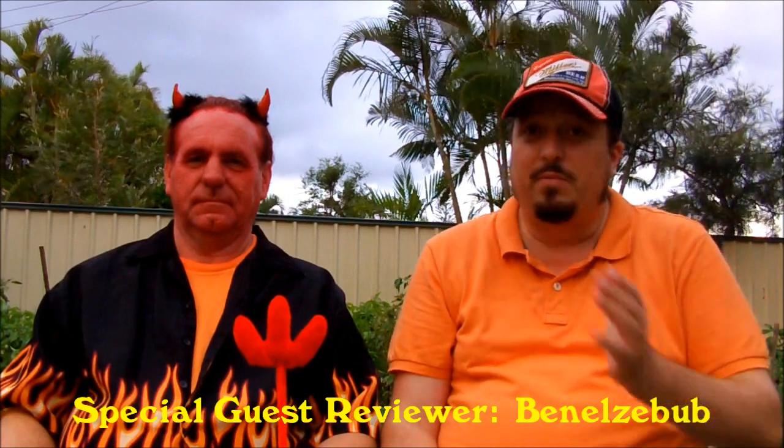Welcome to Swillingrog's Wonderful World of Beer, the premiere episode for 2013. I'm joined by my good friend Benelzebub, and what should we be reviewing but Devel, Belgian Golden Ale, 8.5% alcohol by volume, a product of Belgium.